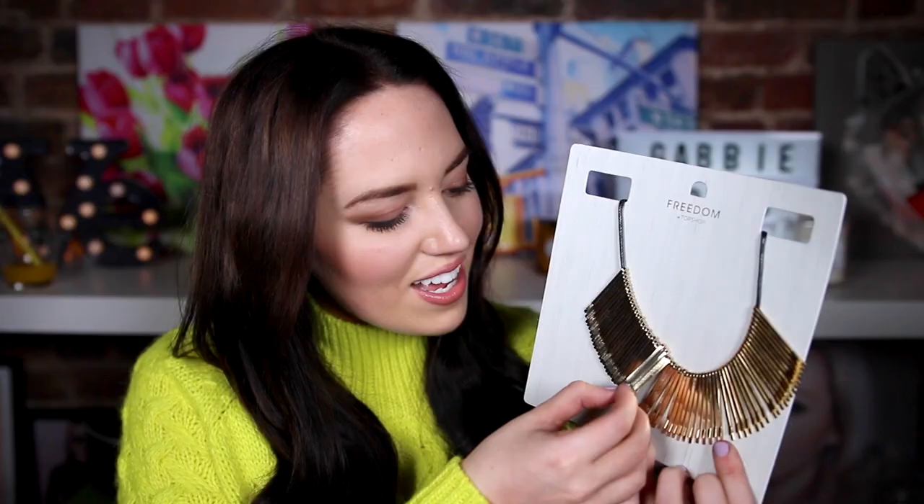This necklace is amazing — it looks so cool with my top right now. It's just got gold little prongs on and they look like hair clips — I think they actually are. You could totally DIY this yourself. I think I paid like £7 for it, which is amazing. It's just a really nice statement necklace and I got it to wear with that dress because it's got a really low V-neck, so I thought having a necklace there would look nice.